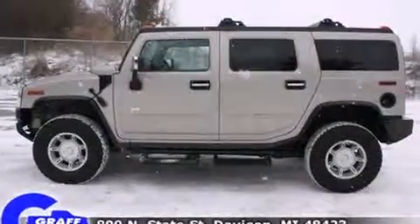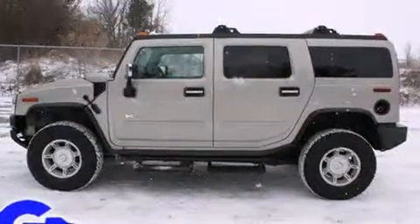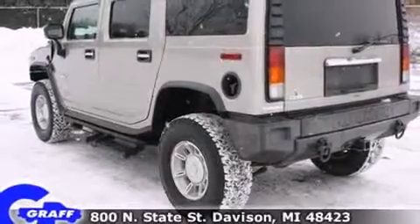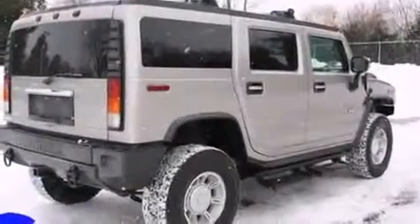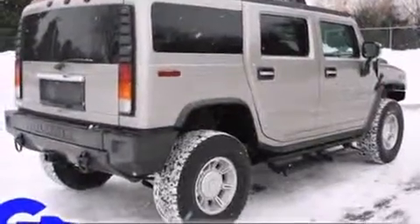A wealth of standard features mean that you no longer have to sacrifice, such as remote keyless entry, adjustable headrests in all seating positions, a built-in garage door transmitter, and an outside temperature display.